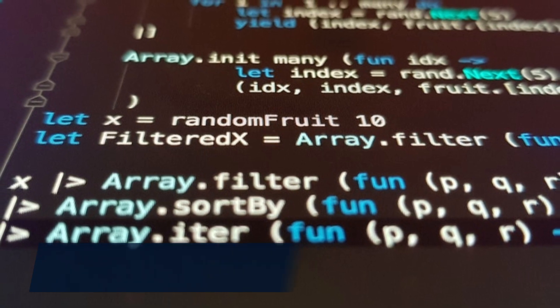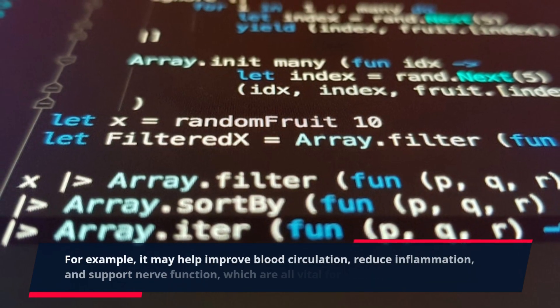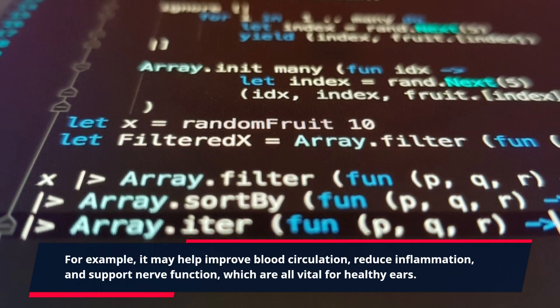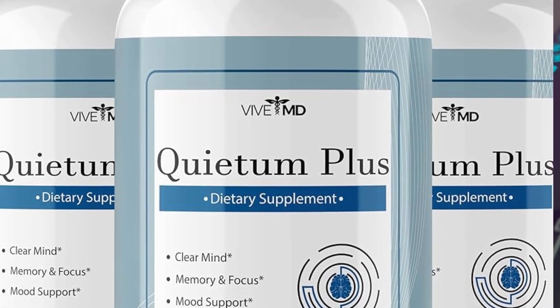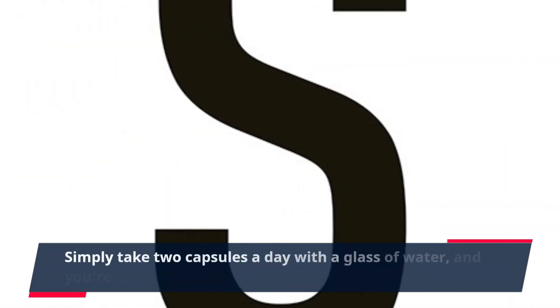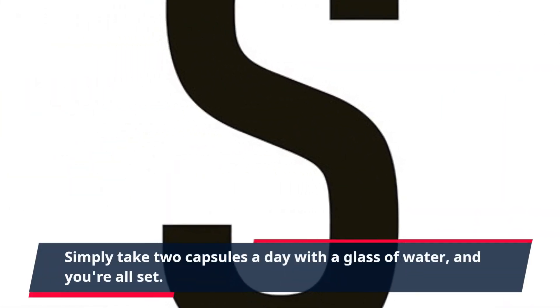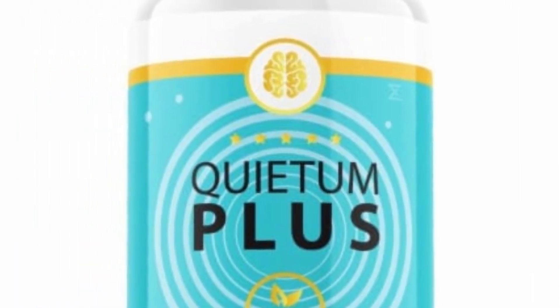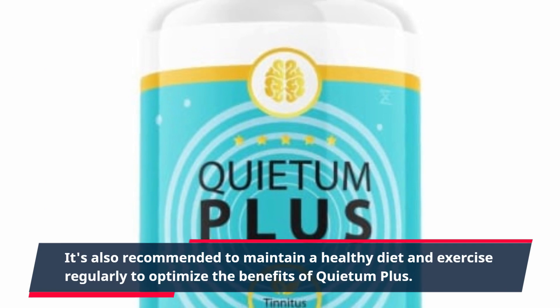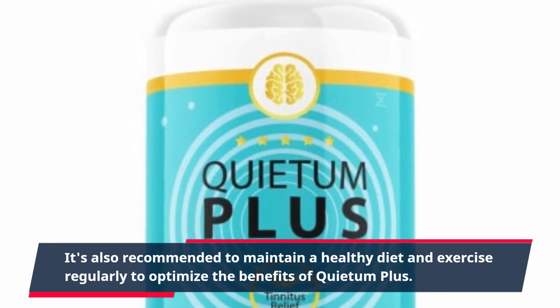For example, it may help improve blood circulation, reduce inflammation, and support nerve function, which are all vital for healthy ears. Using Quietum Plus is easy and hassle-free. Simply take two capsules a day with a glass of water, and it's also recommended to maintain a healthy diet and exercise regularly to optimize the benefits of Quietum Plus.